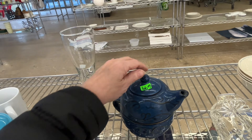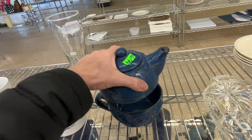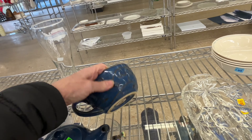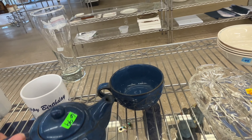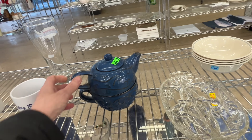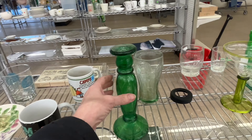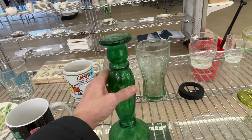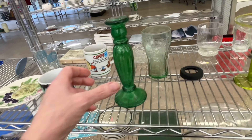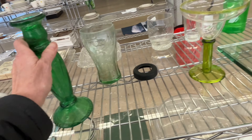This is a Pfaltzgraff piece and I do like these little single teapot with a coffee cup sets, but I thought the price was too much. I liked this green candle holder — it's flash painted — but it was all chipped away, so I did not pick it up.